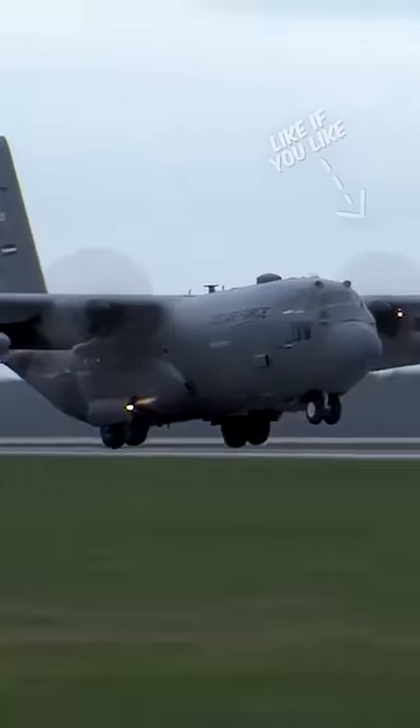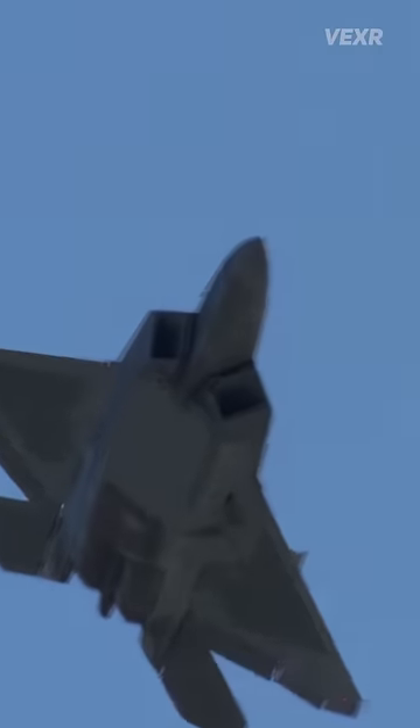It might cost a bit to conduct a drill like this, but it's essential if real conflict ever ensues.